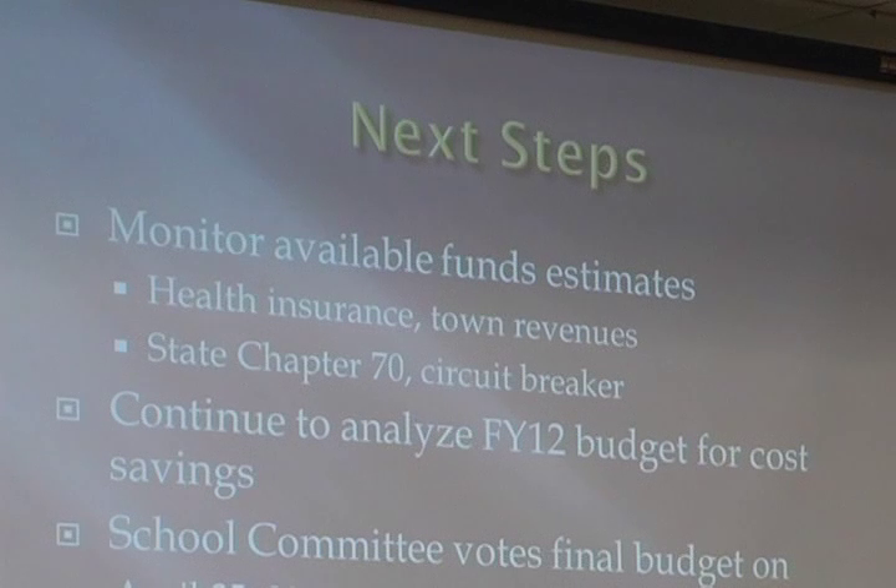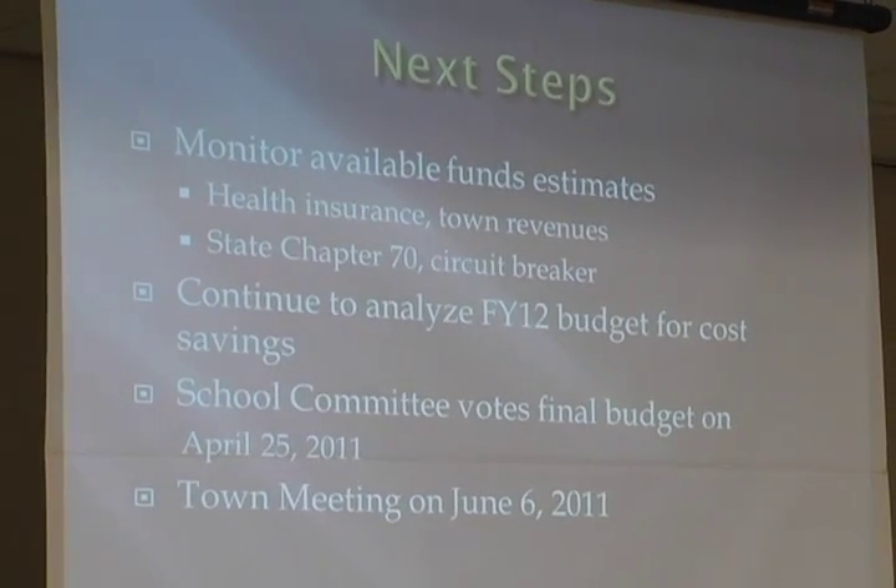As we move this section of the presentation to a close, the next steps: most importantly, we continue to monitor what the available funds are — should there be any changes, we can immediately integrate them into our budget formulations. There are still unresolved questions regarding health insurance and town revenues, which we'll be watching continually. We'll also be looking at what happens with State Chapter 70 and Circuit Breaker, a special state fund that provides aid to school departments for high-expense special education children. There are hopes for increases there.